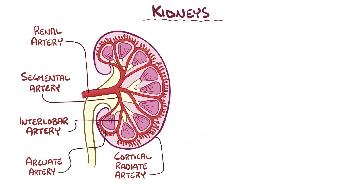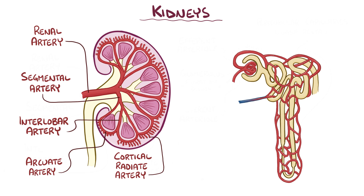The cortical radiate arteries continue to divide, eventually forming afferent arterioles that split into a tiny bundle of capillaries called the glomerulus. And the glomerulus is the site where blood filtration starts. Interestingly, once the blood leaves these glomeruli, it doesn't enter the venules.